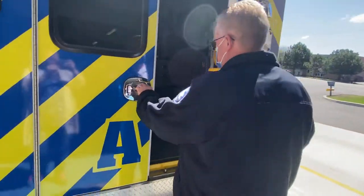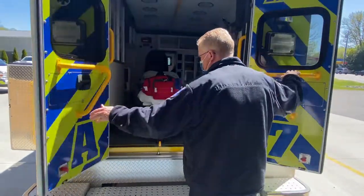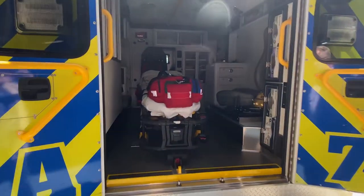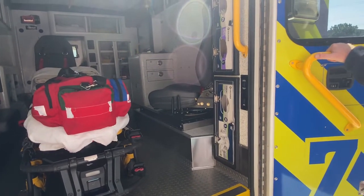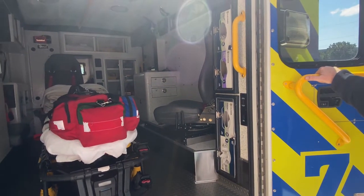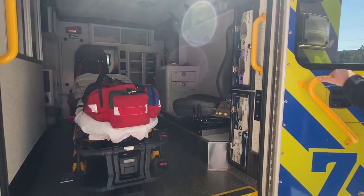Obviously this is the patient's compartment, consisting of our stretcher, airway bag, heart monitor. The med bag is locked up in a cabinet. These are the main tools we use to go on every call you go on.